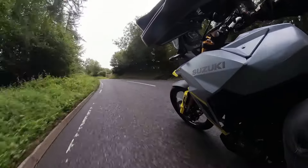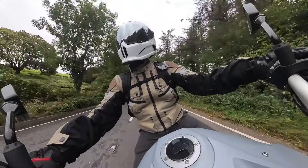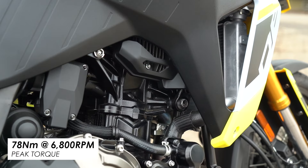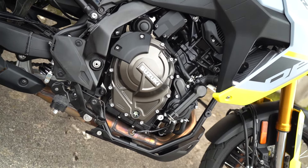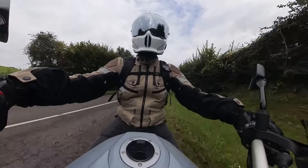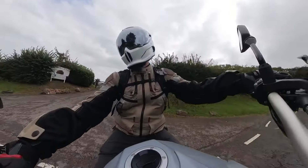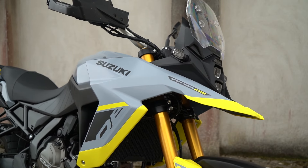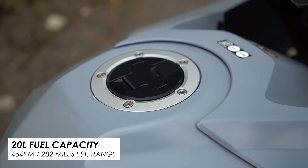Now there are some vibes that creep in higher up the rev range, so it might be a bit tingly at cruising and motorway speeds, but everywhere else it's buttery smooth. On top of that you've got loads of usable torque made right in the middle of the rev range, so this bike feels like it's got plenty of grunt at road speeds and it's actually surprisingly quick. Combined with a light slip-assist clutch, a crisp gearbox, and a really nice standard-fit quick-shifter, it's a very nice engine indeed. It's also got a 20-litre fuel tank and decent fuel economy, so the total range is pretty much up there with the best in class.